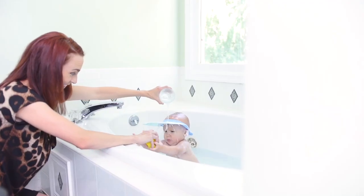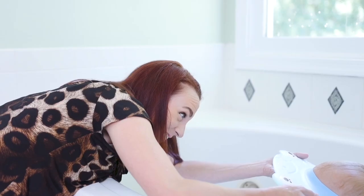Filling bath time with more care, laughter, and fun.